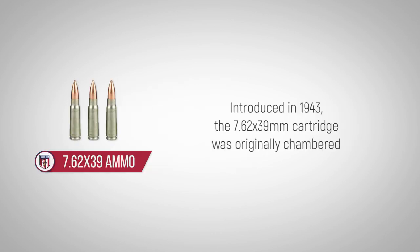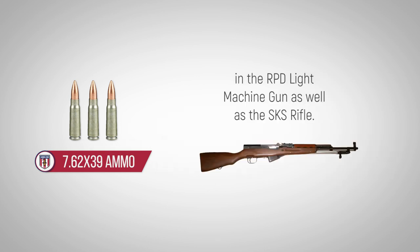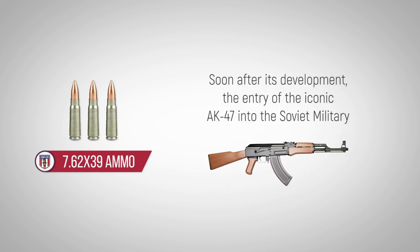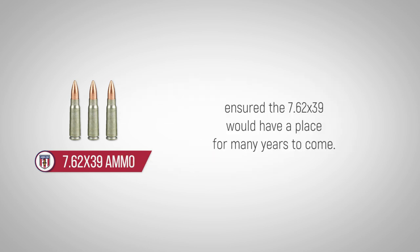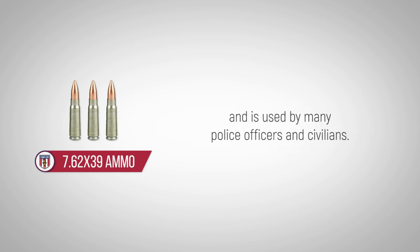Introduced in 1943, the 7.62x39mm cartridge was originally chambered in the RPD light machine gun as well as the SKS rifle. Soon after its development, the entry of the iconic AK-47 into the Soviet military ensured the 7.62x39 would have a place for many years to come. The cartridge has been employed in militaries around the globe and is used by many police officers and civilians.